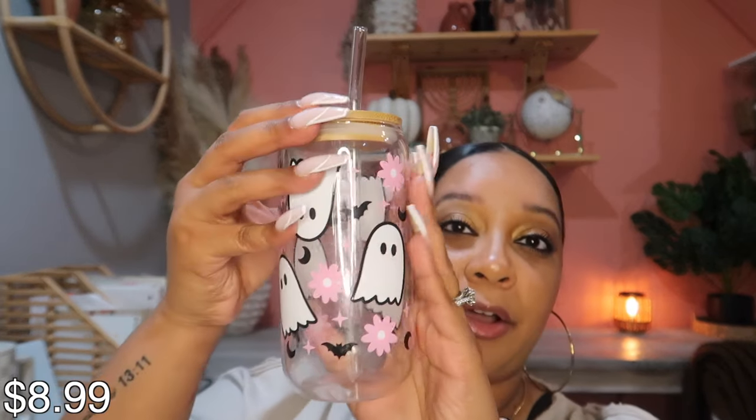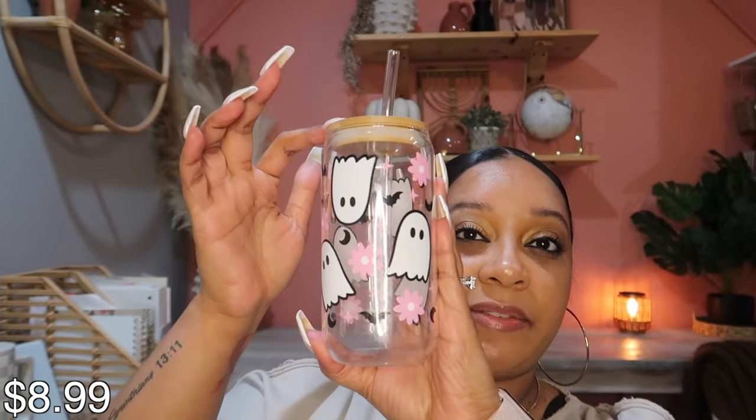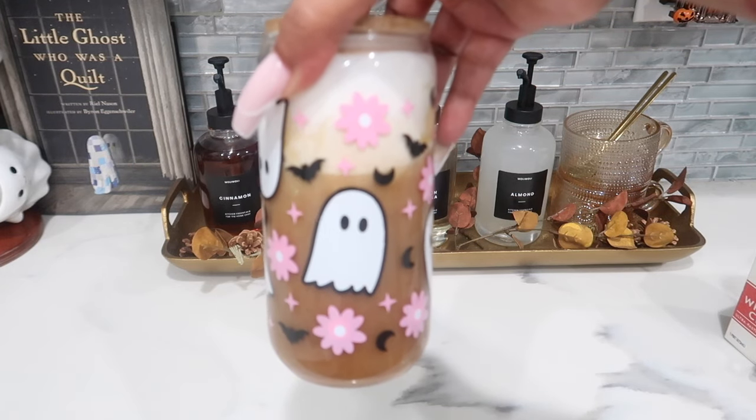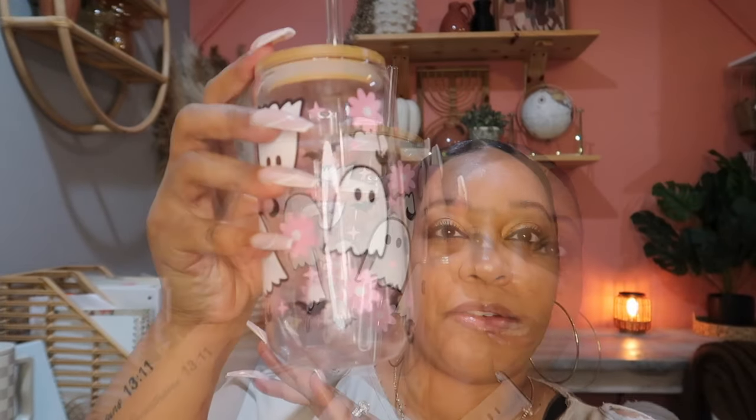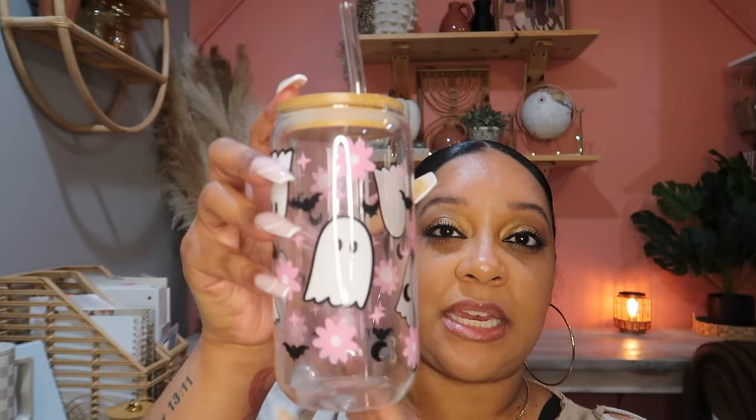If you don't know anything about me, know that I'm a sucker for tumblers, glasses, and mugs. I have been loving drinking my iced coffee. Isn't this so cute? I drink my water out of this glass too, and ever since I got it I've been using it non-stop.